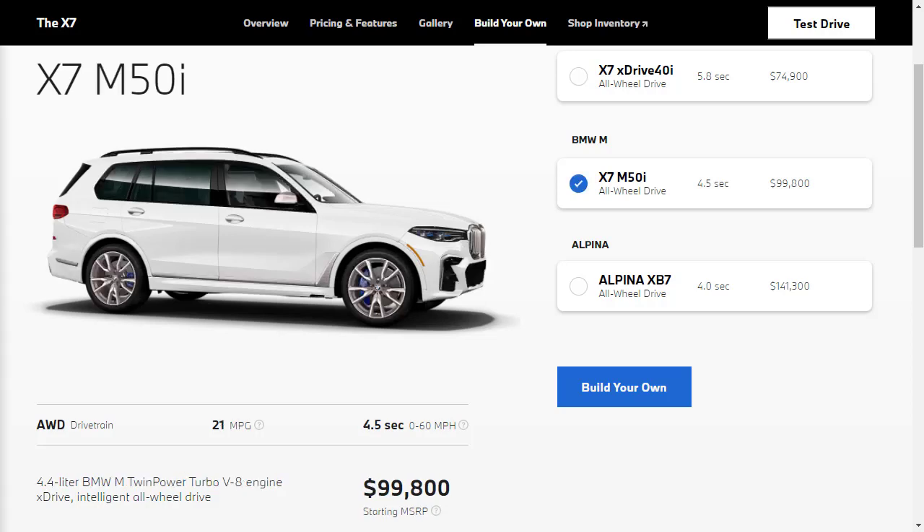The X7 M50i has an MSRP of $99,800 and looks a bit different with larger 22-inch wheels and an aerodynamic kit. The M50i gets a 4.4-liter V8 putting out 523 horsepower and 553 pound-feet of torque. Inside, it replaces the Sensatec with leather interior laid over 20-way power-adjustable multi-contour front seats. The infotainment is upgraded with a 16-speaker Harman Kardon sound system. Beneath the surface, it has M-Sport parts like a Sport differential and exhaust system.